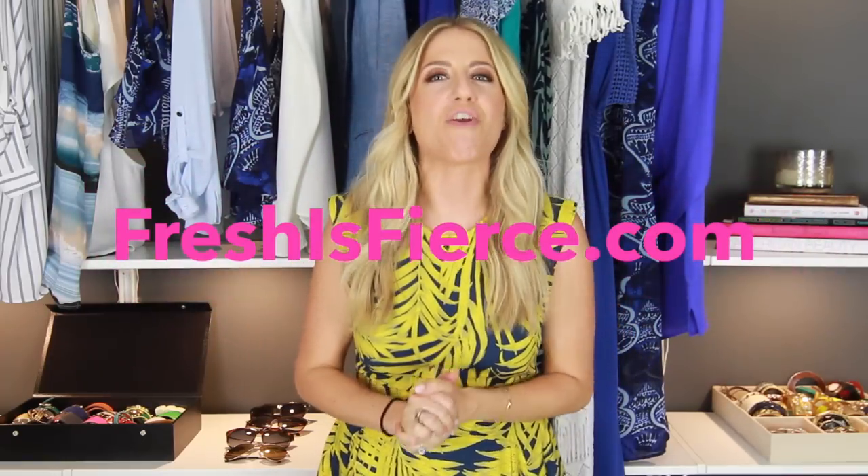And that's all the bathing suit tips I have for you guys this week. Please let me know your thoughts in the comments below and if you found this helpful. And if you haven't, don't forget to check out freshisfierce.com by Carefree Liners for other great tips on how to keep it fresh and fierce this summer. I've included the link in the description below. And don't forget to share your fiercest look or show me how you're embracing something new this season by hashtagging freshisfierce on social media.